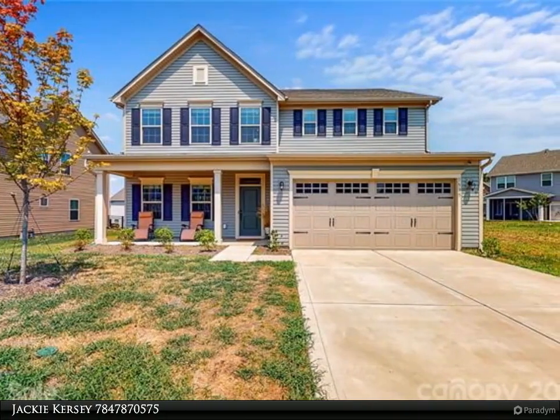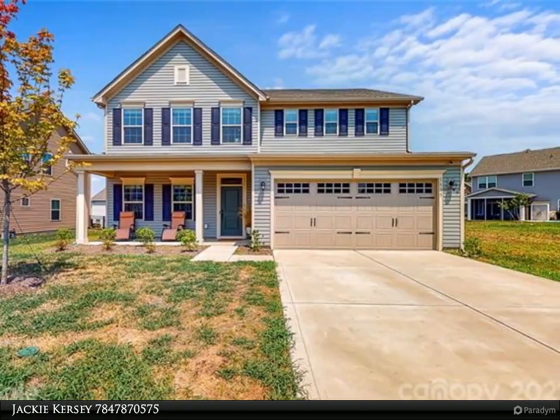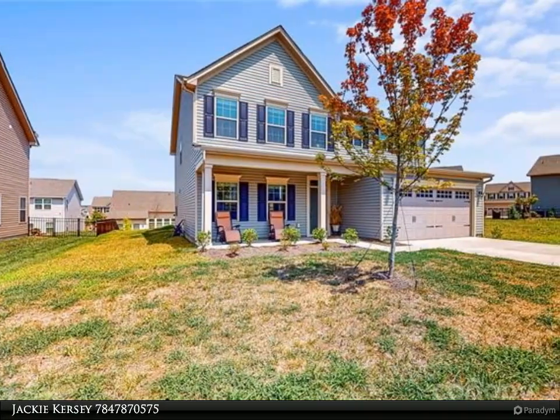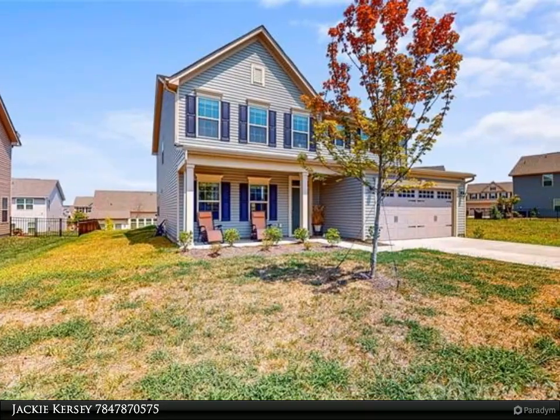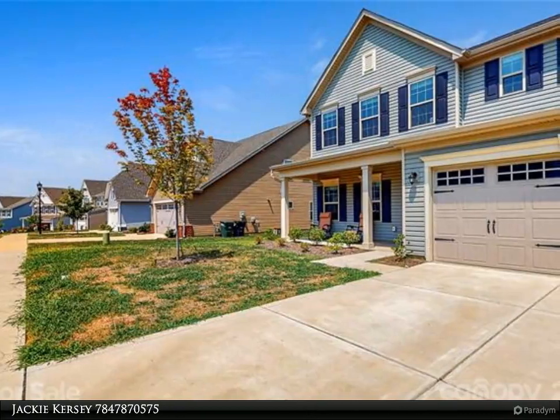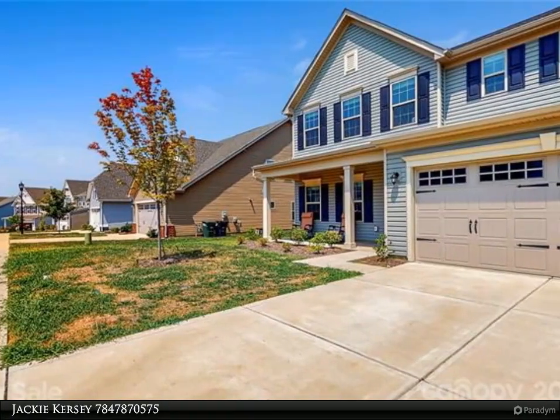Elementary and middle schools are both within the neighborhood. Built in 2019, this five bed, three bath home shows like new and won't disappoint, featuring an open floor plan and a chef's kitchen with a large island.